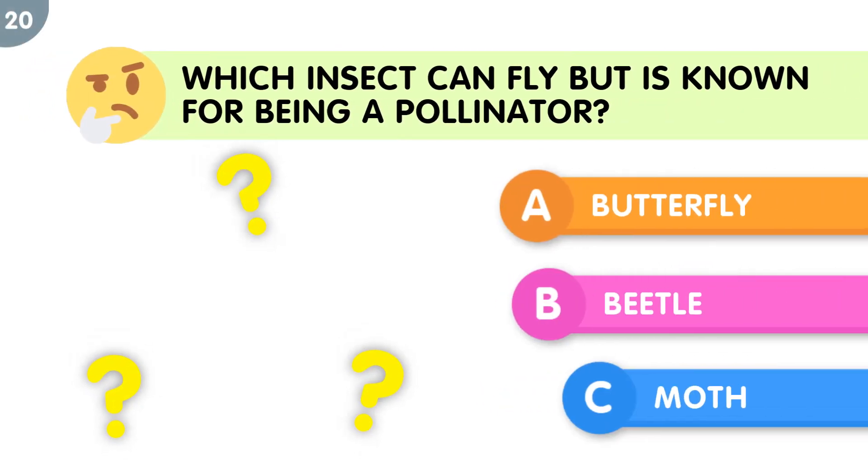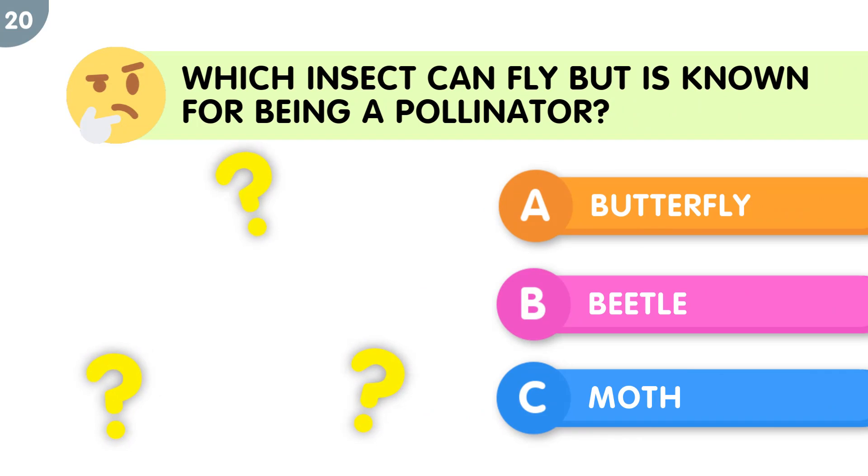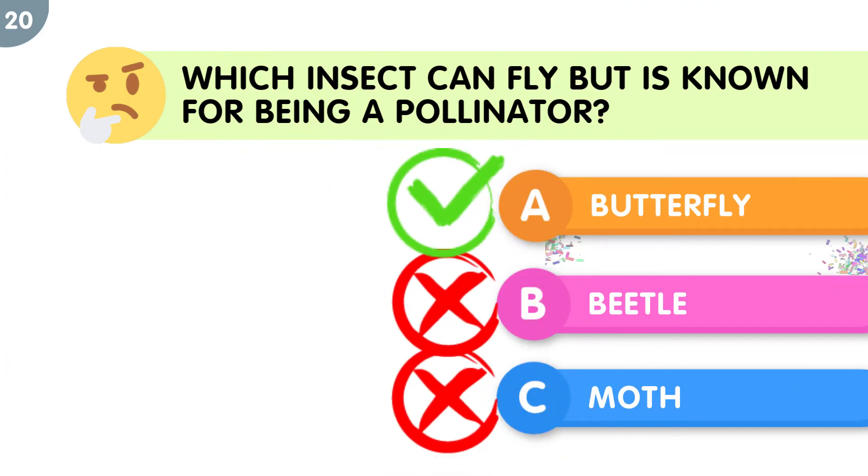Which insect can fly but is known for being a pollinator? The correct answer is butterfly.